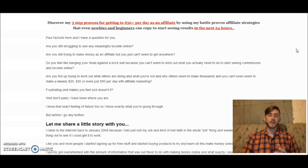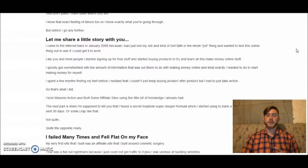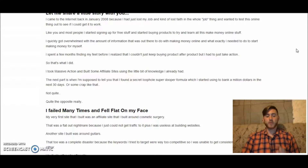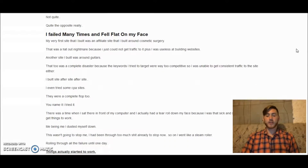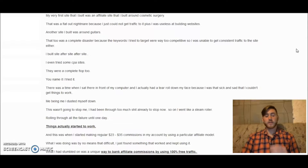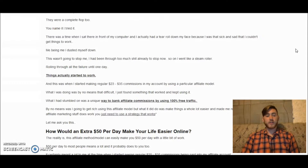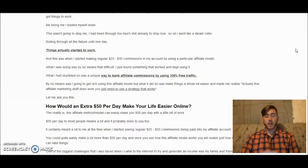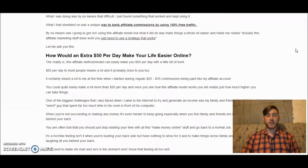Let's define affiliate marketing. Affiliate marketing is a marketing arrangement by which an online retailer pays a commission to an external website for sales generated from its referrals. So if you have an offer and they're willing to pay you a commission, and you make a sale through a link they generate, you get commission on that sale.